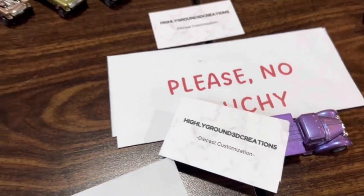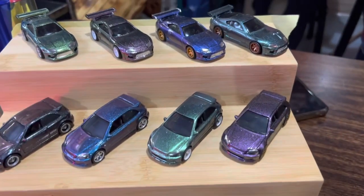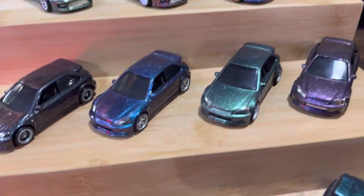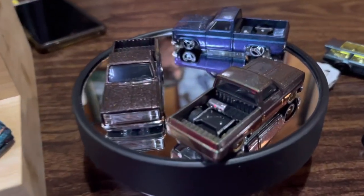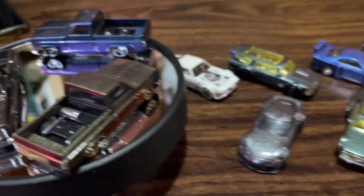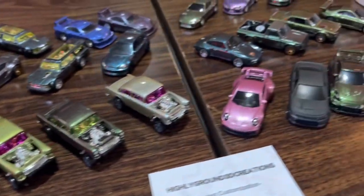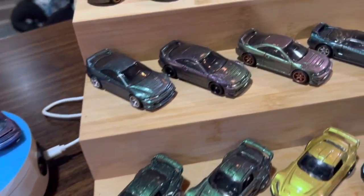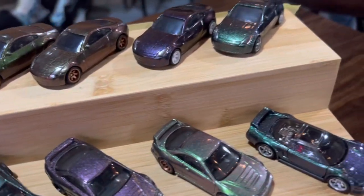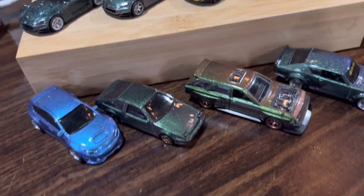Local Hot Wheels meets are a great place to show off your skills, and that's exactly what Highly Ground 3D Creations did. He brought his entire fleet of custom cars and he specializes in chameleon paint, cherry-picking all of the hottest casts right now — Supras, Silverados, Civics, gassers — putting his touch on the paint scheme and detailing the cars up. Every single one of these cars was a gem in its own right. Really appreciate you coming and representing, showing off your skills. Let's just take a moment to appreciate all these cars.